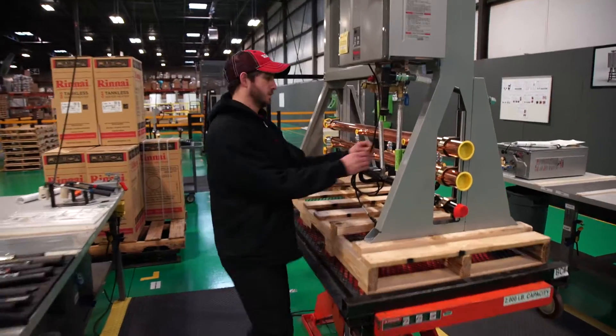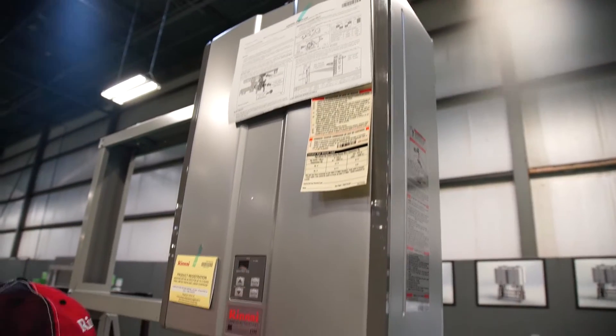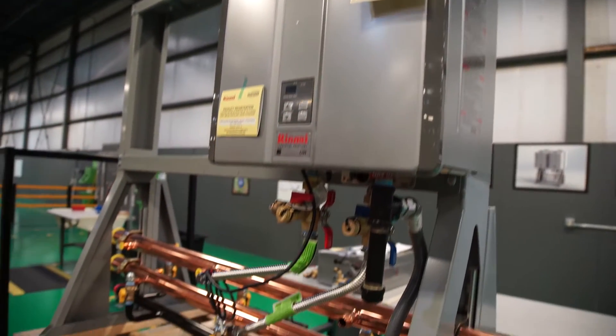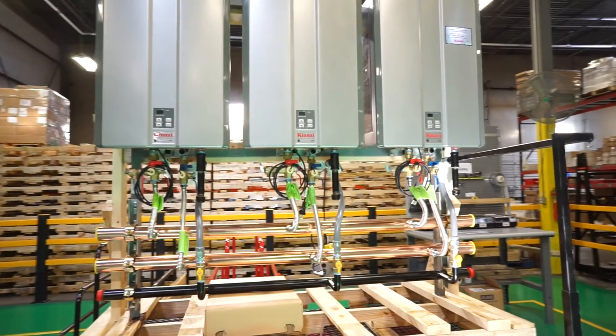Around the world, outside of the United States, most of the hot water supply today is supplied through tankless. The big difference with this product is instead of having a tank full of water that you're constantly heating when you don't need it, our tankless water heater actually provides hot water at the point that you need it. A tankless water heater is, in essence, an on-demand style product.